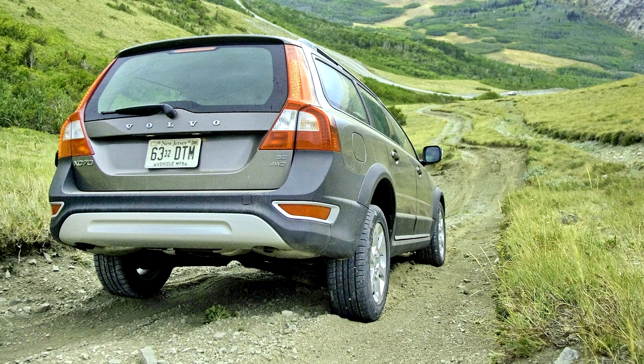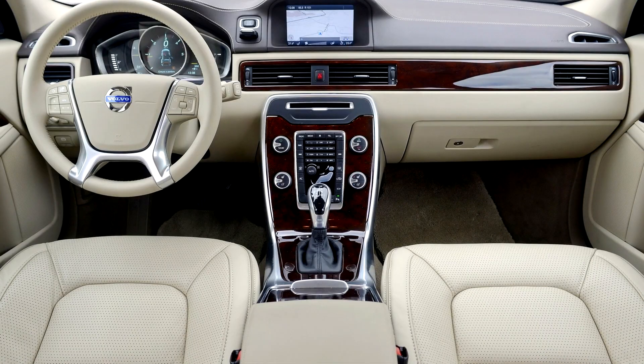The first phase of the field trial ended in June 2010 and included 16 families, all employees of Volvo or Vattenfall, who had the car for 1.5 weeks to one month. A second phase of the test was to run from July to December 2010 with Vattenfall employees in Gothenburg and Stockholm.